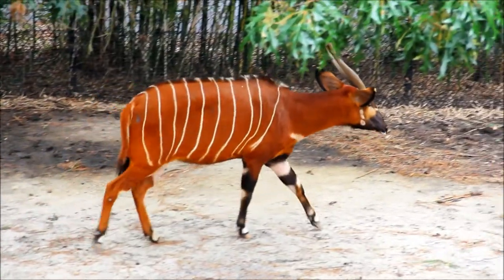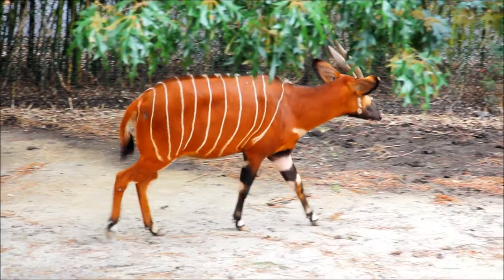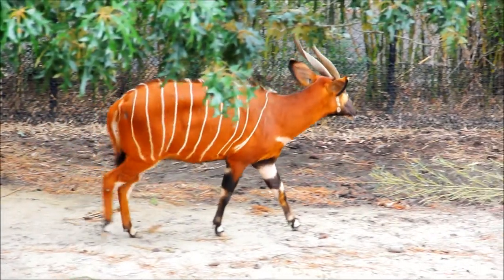Sometimes Bongos do spar with their horns. Males usually will spar for rights to females, but not with the speed or intensity of, say, bighorn rams. They will spar somewhat, and once in a while you will see the females spar a little bit, but it's more play rather than actual fighting or aggression.